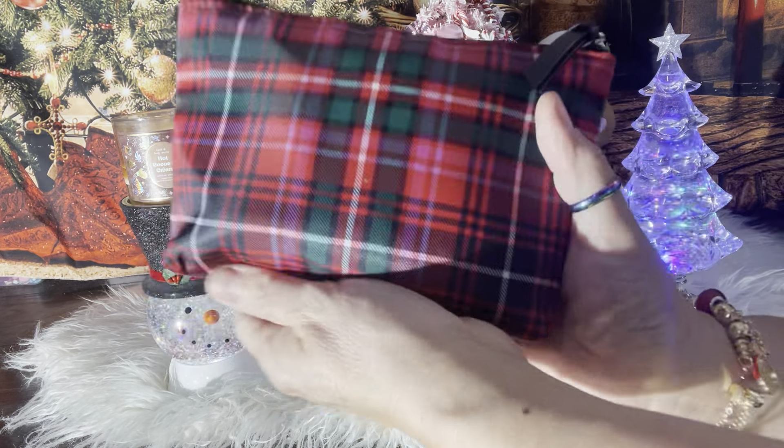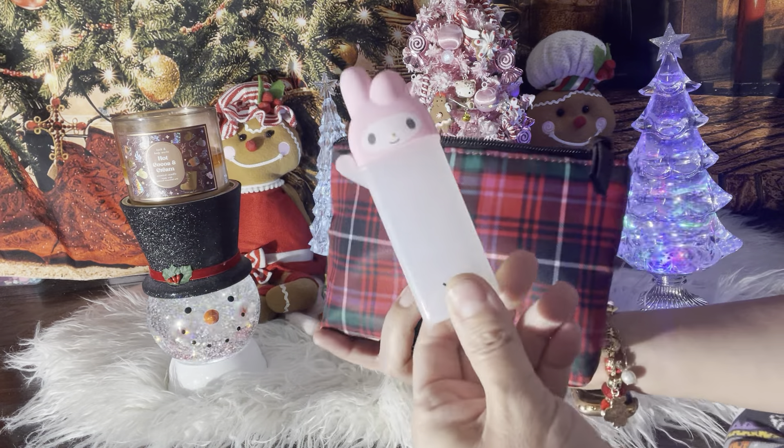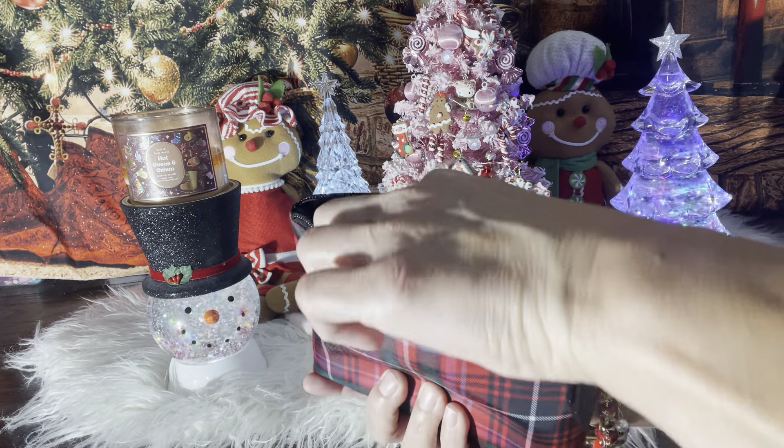Then I have this one that I got from the toy secret — I love it, the plaid is beautiful. And here I just have my candy.